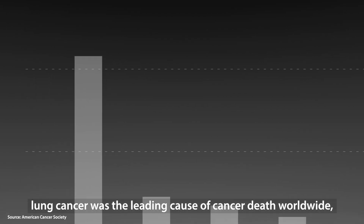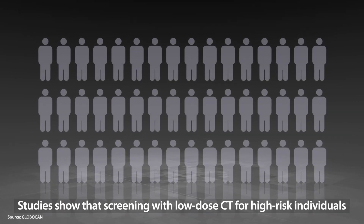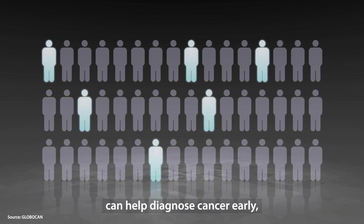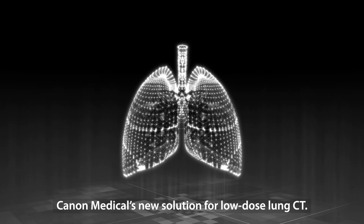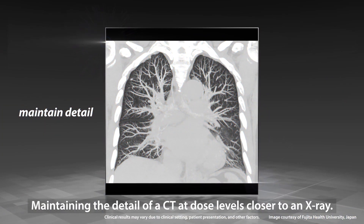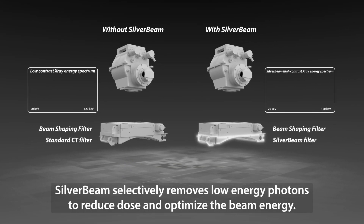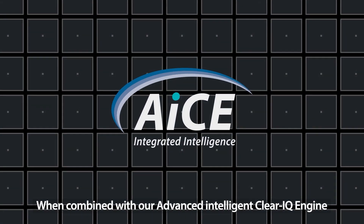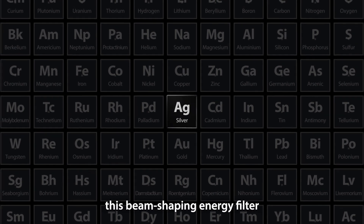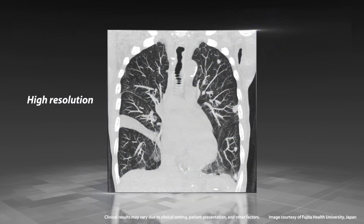In 2020, lung cancer was the leading cause of cancer death worldwide, with an estimated 1.8 million deaths. Studies show that screening with low-dose CT for high-risk individuals can help diagnose cancer early, when successful treatment is more likely. Meet Silverbeam — Canon Medical's new solution for low-dose lung CT — maintaining the detail of a CT at dose levels closer to an X-ray. Silverbeam selectively removes low-energy photons to reduce dose and optimize beam energy. When combined with our advanced intelligent ClearIQ engine, this beam-shaping energy filter harnesses the power of AI to deliver high-resolution and low noise.